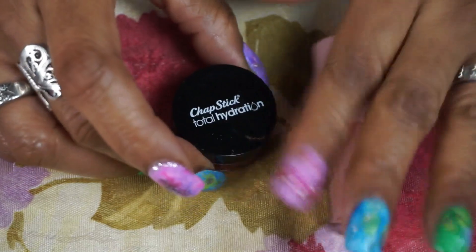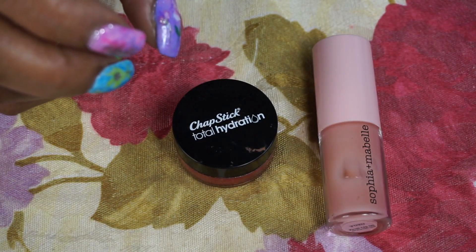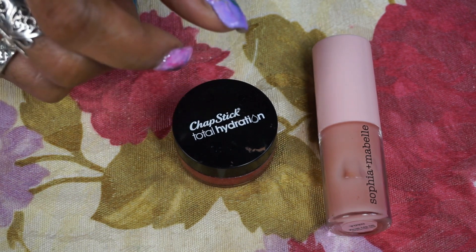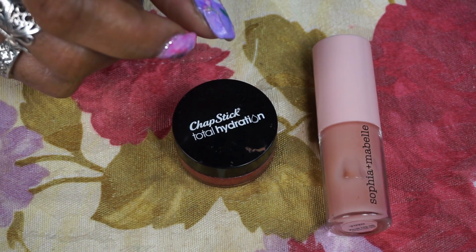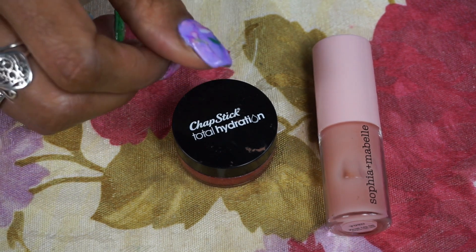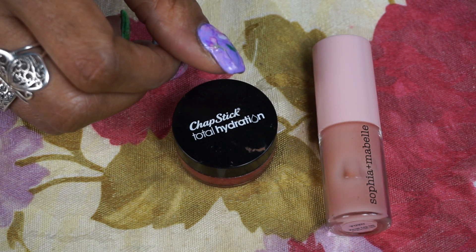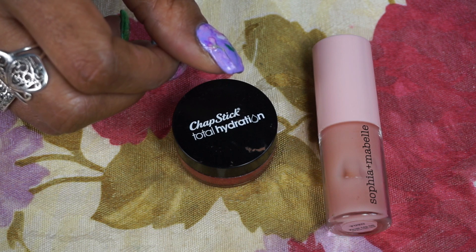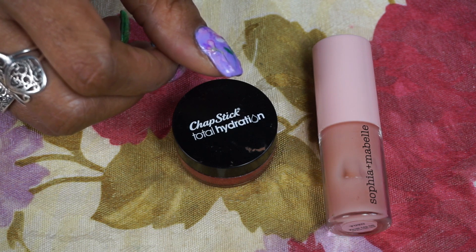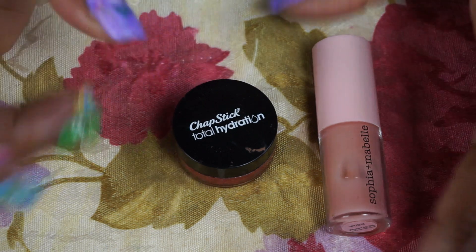For my lip treatments I had planned to use the elf brown sugar scrub, but when I started using it it was bad — very sticky and goopy, not how it's supposed to be. It should be more like a hard scrub. This is the third time I've gotten a bad one and I've used this product for years, so I got rid of that.